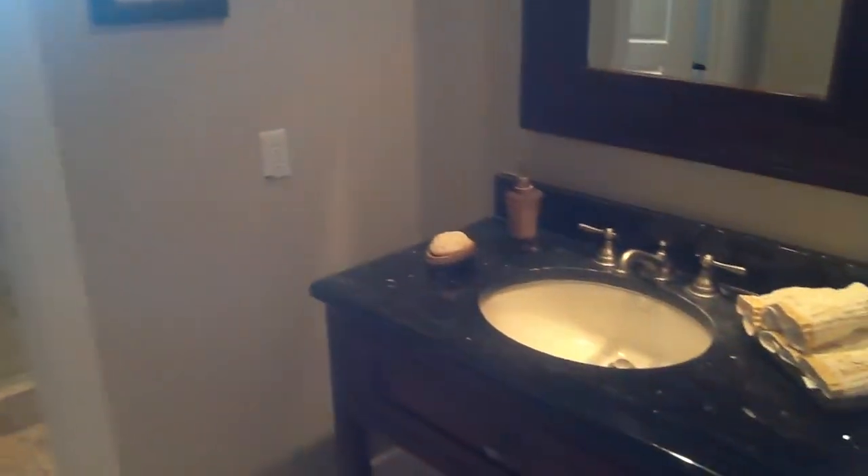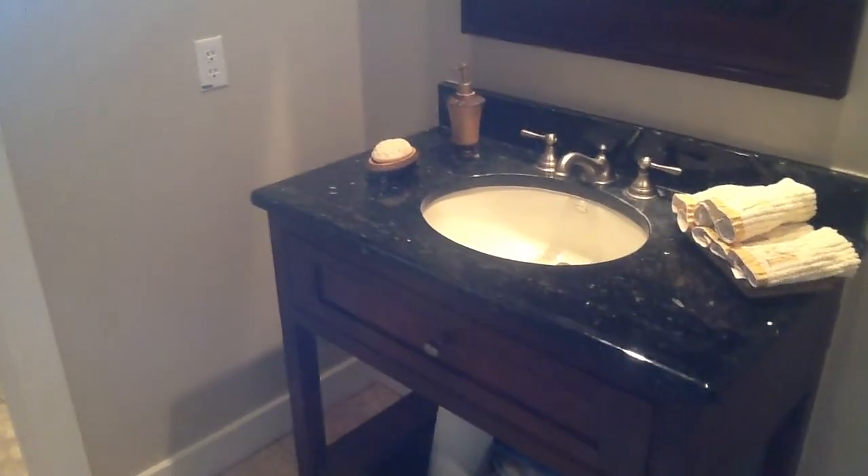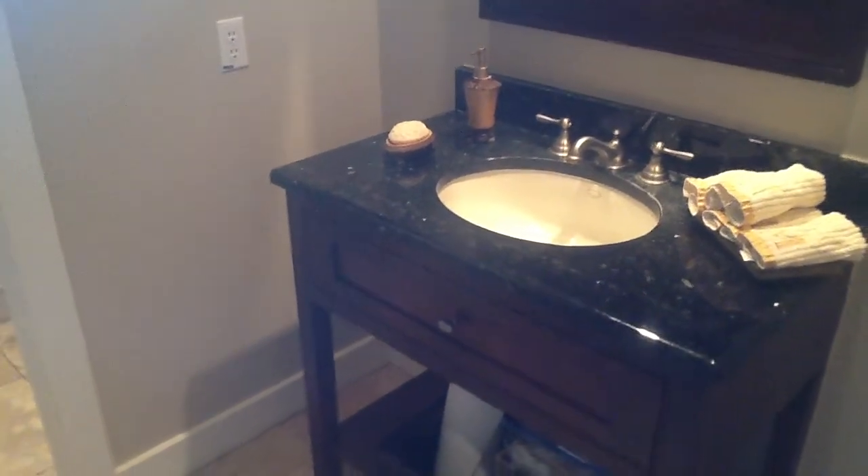That would just make this — I guarantee you — it would improve the value. Okay, so you have this full bath with a shower, and this is also considered the powder bath for when you're entertaining at the house. But let's go down here and take a look at the utility room.